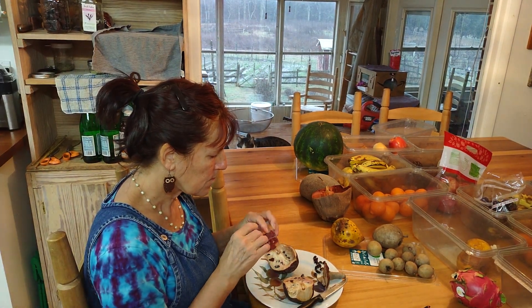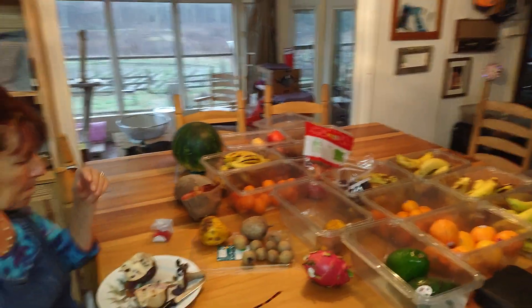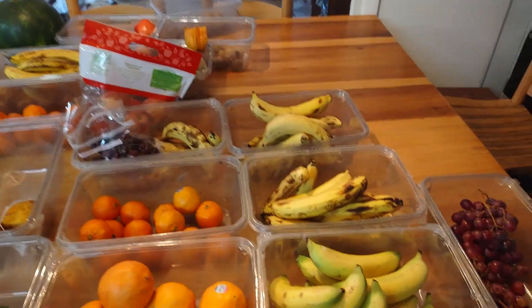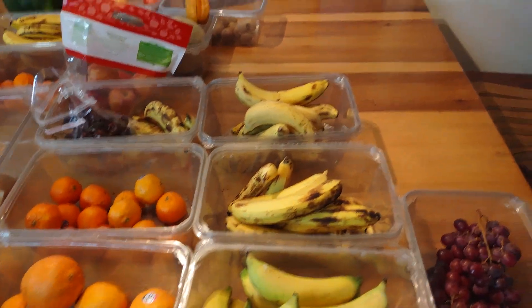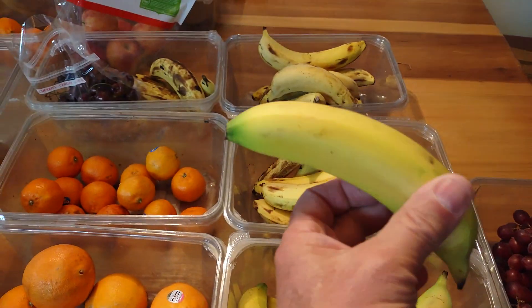God does amazing things. If we had a different fruit every day, it would take like 20 years to have all the fruits in the world — that's how many fruits God has given us. But we generally only see certain fruits. I'll show you some fruits here on my table because I eat a lot of fruit.